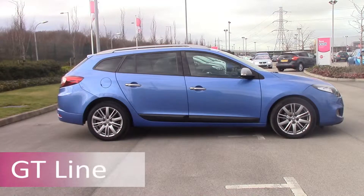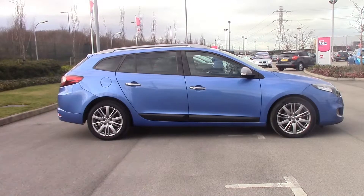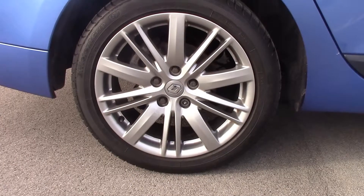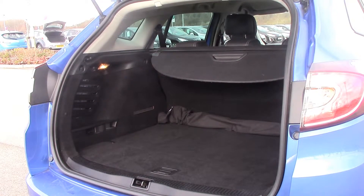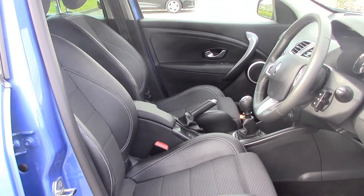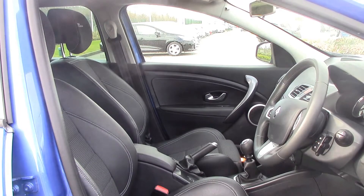The GT Line is the highest trim of the standard Megane, which features 17 inch alloy wheels, an automatic parking brake with hill assist, folding door mirrors, parking camera and sensors, and GT interior styling. All three body styles are available in all trims covered in this video.